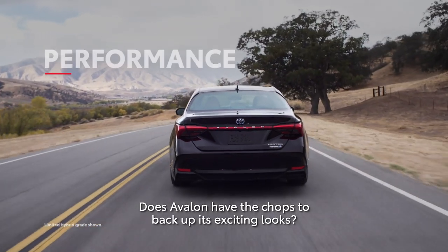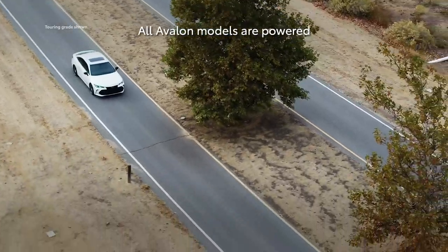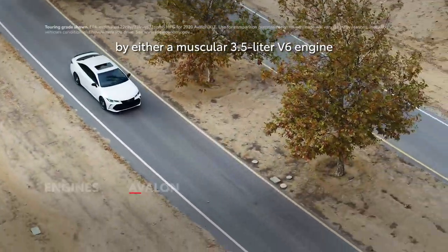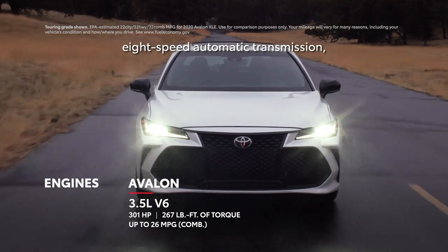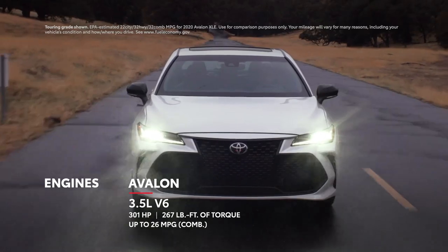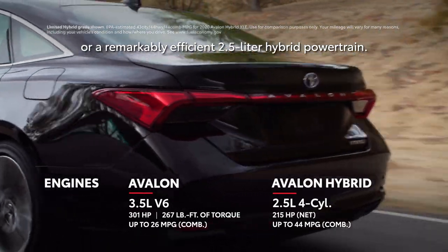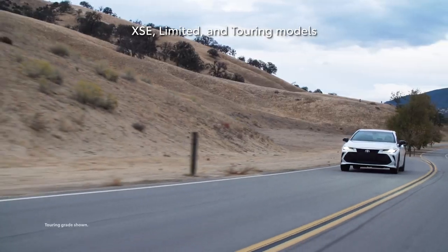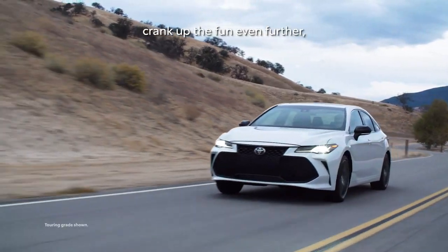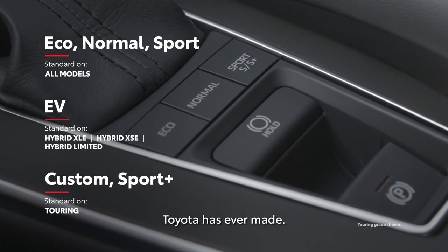Does Avalon have the chops to back up its exciting looks? Without a doubt — all Avalon models are powered by either a muscular 3.5-liter V6 engine paired with a direct-shift 8-speed automatic transmission, or a remarkably efficient 2.5-liter hybrid powertrain. XSE, Limited, and Touring models crank up the fun even further with some of the smartest drive mode features Toyota has ever made.